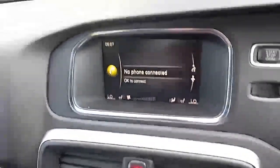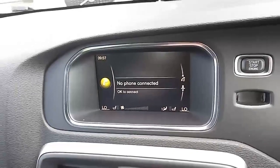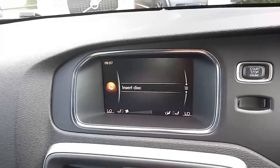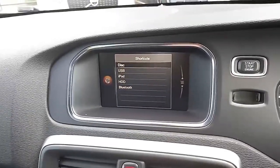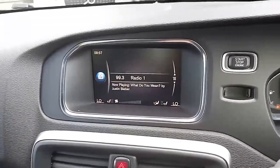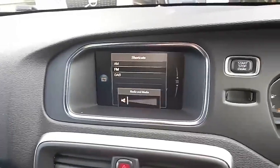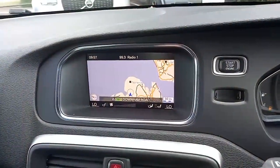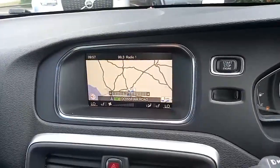You've got Bluetooth for your phone, so you can make and receive calls as well as listening to your music and podcasts. You've got a CD player among many other things, digital radio as well as FM and AM, and more importantly, you've got your satellite navigation on there. Very clever indeed.